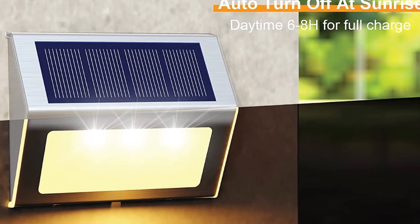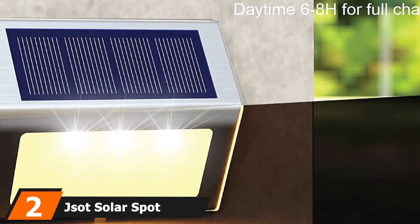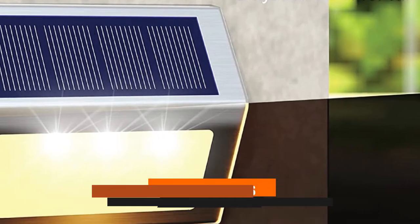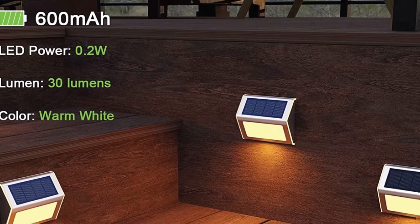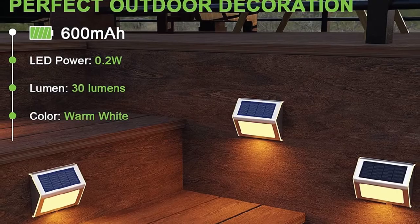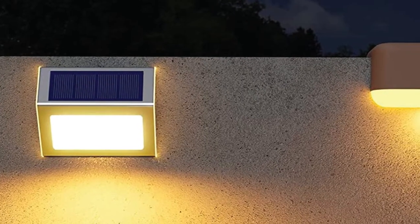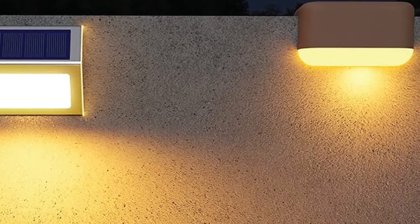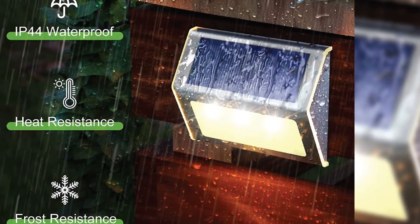Moving on to number two, we have the JSOT Solar Spotlights Outdoor. If you're looking for just one unit that can effectively serve your lighting needs, we recommend this double-head, super bright spotlight from JSOT. This superior unit can emit up to 1000 lumens and boasts an illumination distance of up to 33 feet. 36 LED beams in a double-head configuration are undoubtedly brighter than four LED solar deck lights.